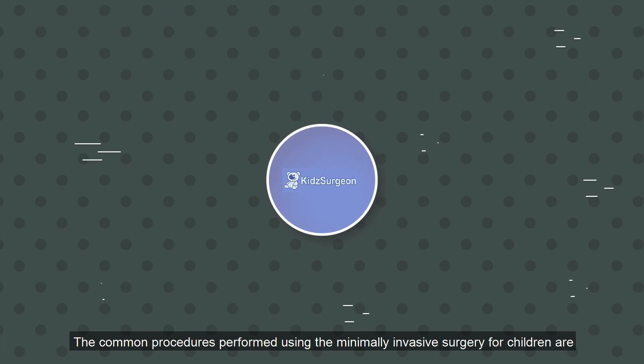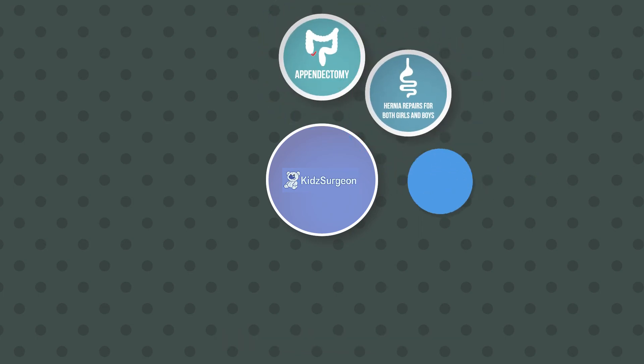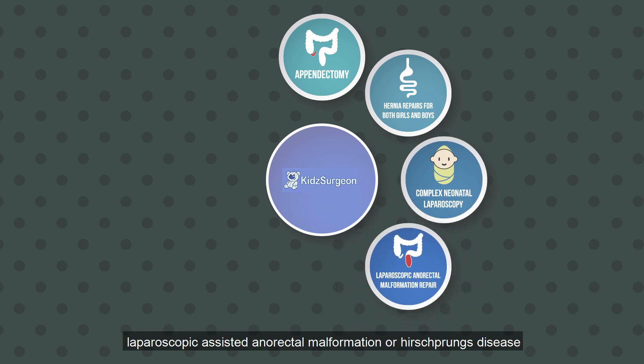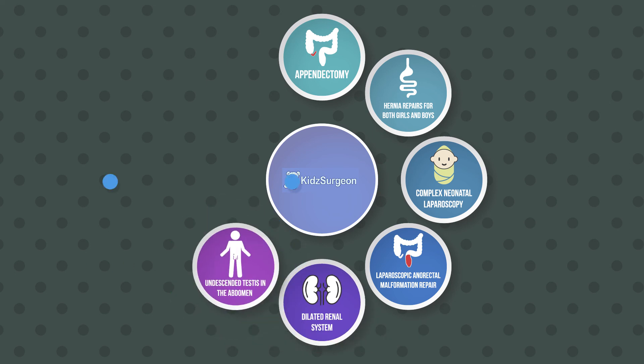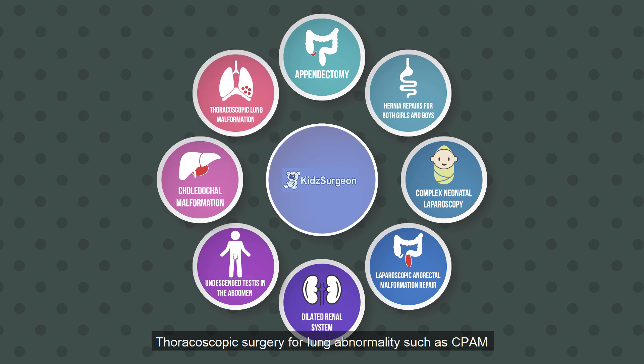The common procedures performed using minimally invasive surgery for children are: appendicectomy, hernia repair for both boys and girls, complex neonatal laparoscopy or thoracoscopy surgery, laparoscopic assisted anorectal malformation or Hirschsprung's disease, dilated renal systems, undescended testes, choledochal malformation, and thoracoscopy for lung abnormalities such as CPAM.